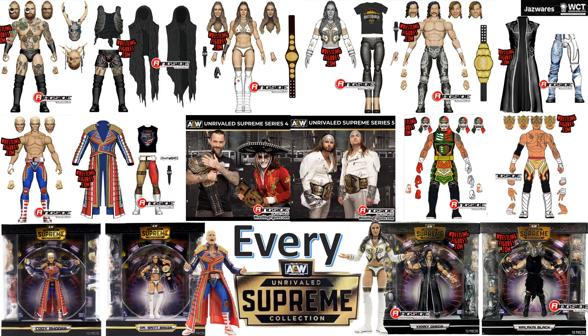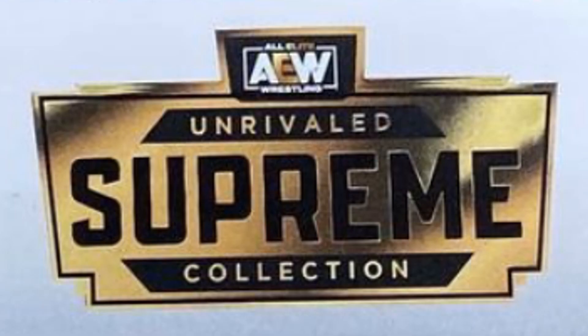What's up guys, it's Jack Dan back in another AEW video — it's time for my every AEW wear: the AEW Unrivaled Supreme Collection. So here we go with the Unrivaled Supreme Collection. What is it? Well, it's a spin-off of the Unrivaled series, but with all kinds of extra accessories, body parts, and legs for these figures.